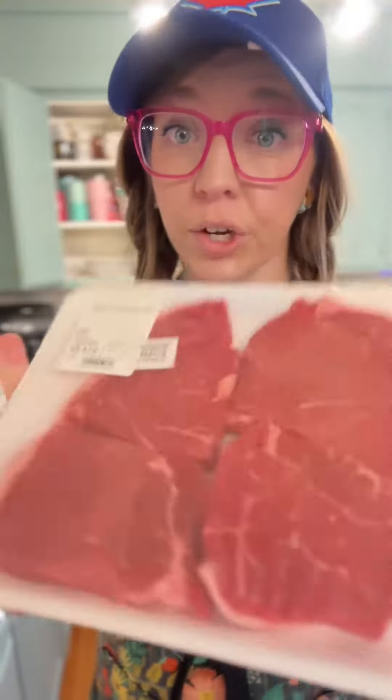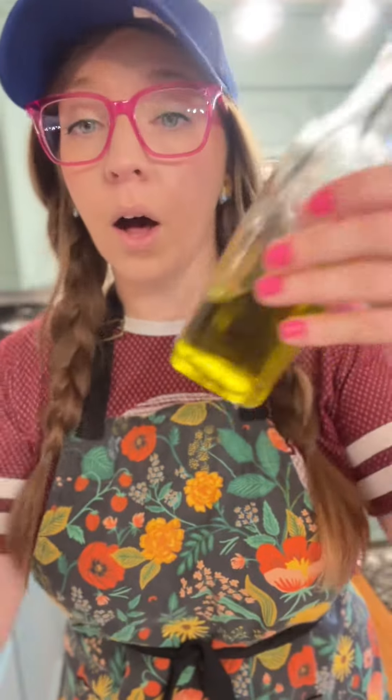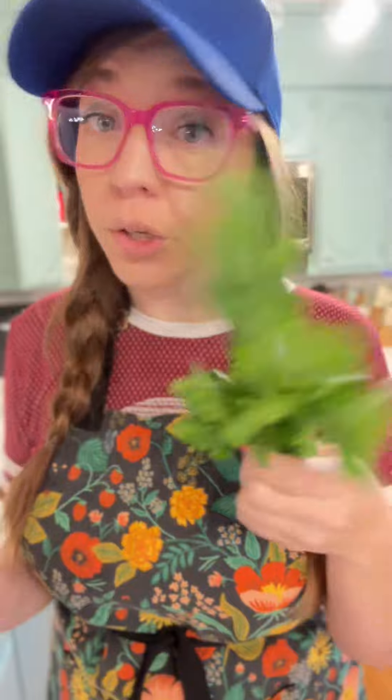I think it's going to be delicious. You're going to need a pound of sirloin steak, salt and pepper, butter of course, garlic powder, oyster sauce, olive oil, and parsley. I love fresh parsley, but you can use dried — whatever makes you happy.